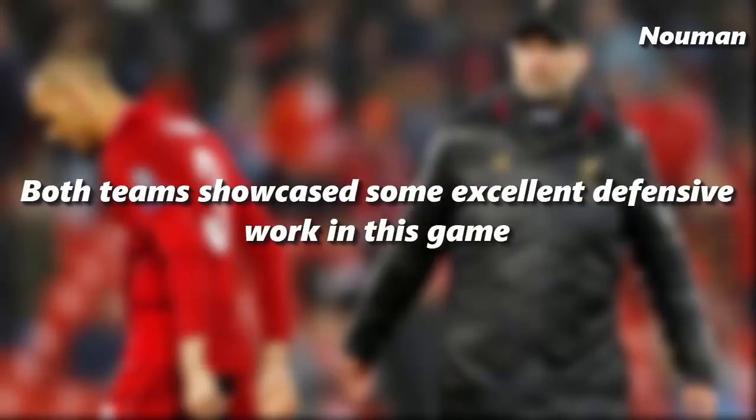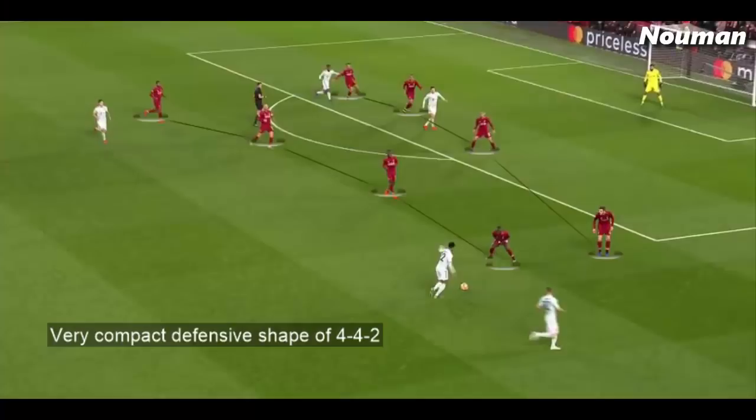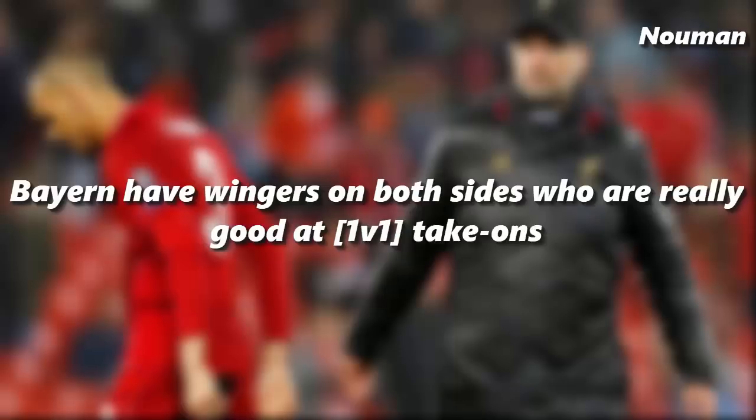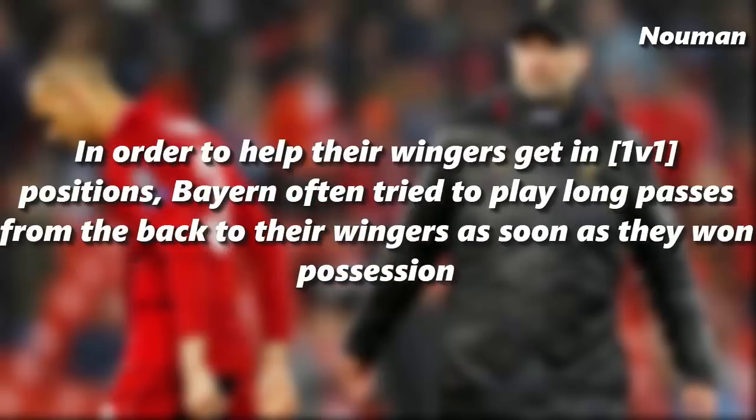Both teams showcased some excellent defensive work in this game. Both Liverpool wingers Mane and Salah worked really hard to track back and help their team defensively, resulting in a very compact 4-4-2 defensive shape. Bayern have wingers on both sides who are really good at 1v1 take-ons, but since Liverpool's wingers were tracking back to provide cover to their fullbacks, Bayern's wingers were not getting any clear 1v1 chances. To help their wingers get into 1v1 positions, Bayern often tried to play long passes from the back to their wingers as soon as they won possession.